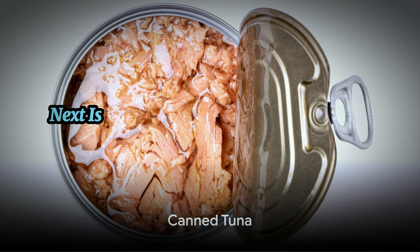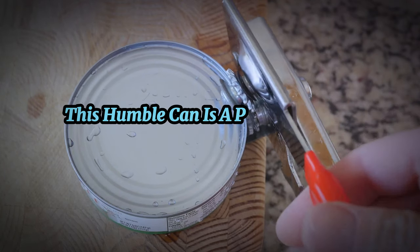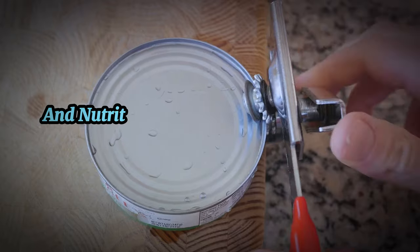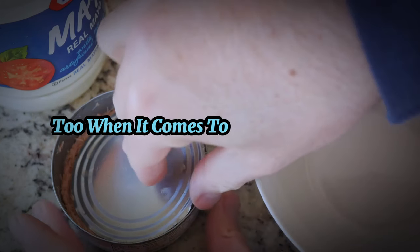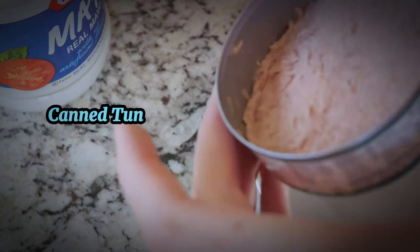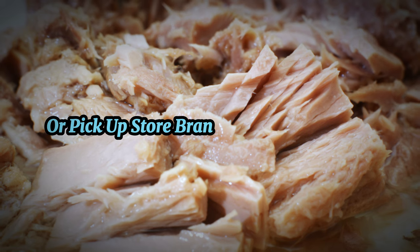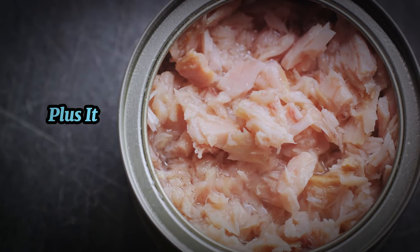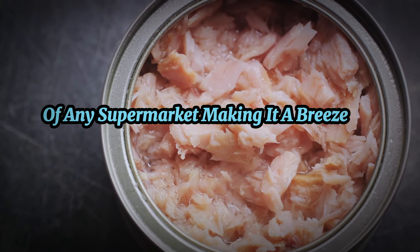Coming up next is a pantry staple that's perfect for carnivores: canned tuna. This humble can is a powerhouse of convenience and nutrition, and it's easy on the wallet too. When it comes to cost-effectiveness, canned tuna truly shines. You can often find it on sale or pick up store-brand options for a steal. It's readily available in the canned goods aisle of any supermarket, making it a breeze to stock up on.